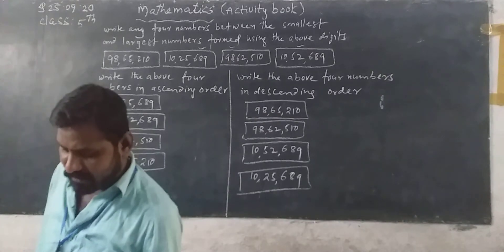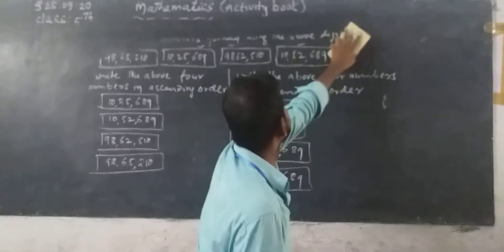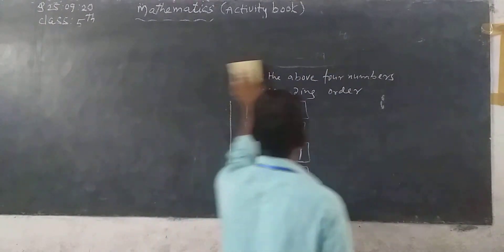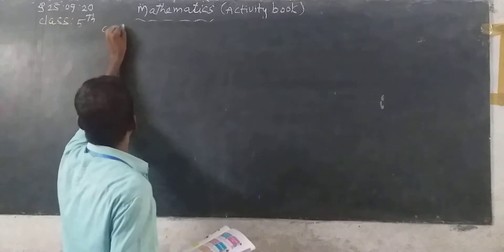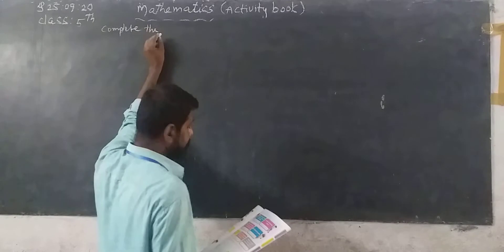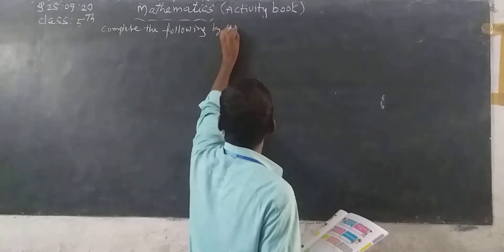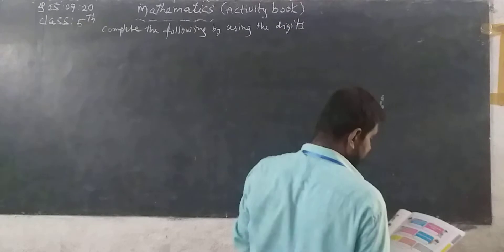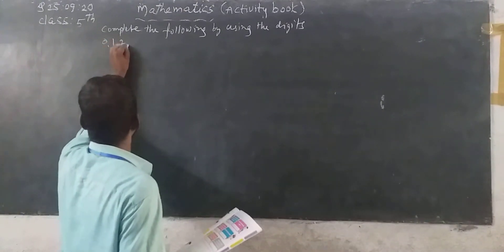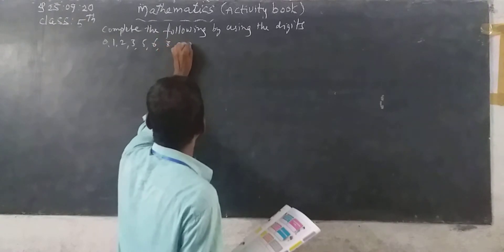Complete the following by using the digits 0, 1, 2, 3, 5, 6, 8, and 9 to form the numbers.